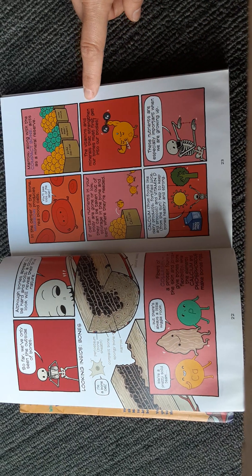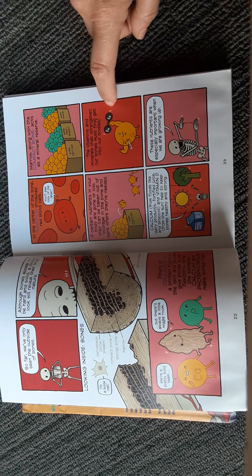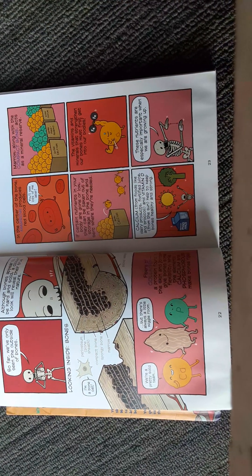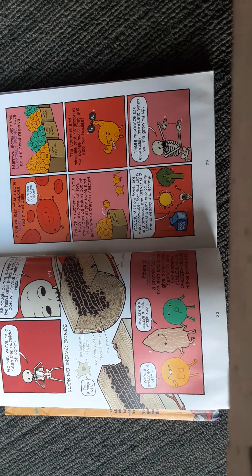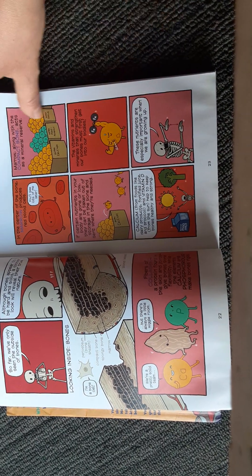The vitamins and minerals that strengthen our bones must get into our bodies first. Calcium from foods like dairy products, fortified juice, and broccoli, and vitamin D from the sun, help to keep bones healthy and strong. These nutrients are especially important when we are growing up.